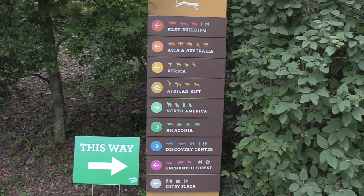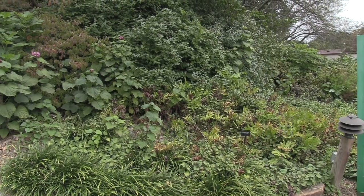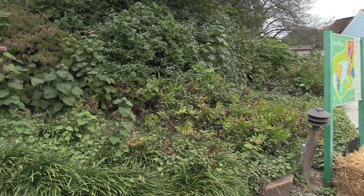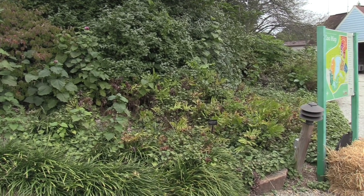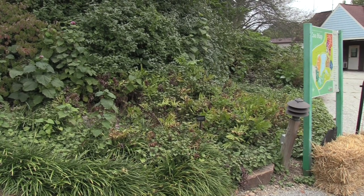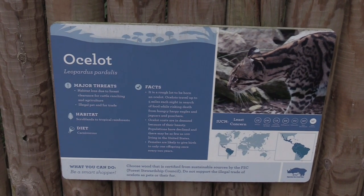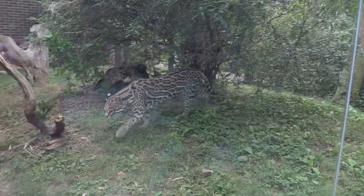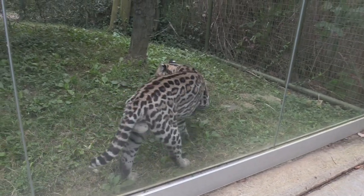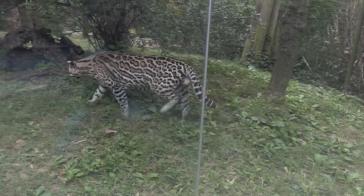Some of the gardens are starting to die off, which happens during the fall and autumn season. Winter and the end of the year are not a good time to come looking at flowers — spring would be the best time. Alright, an ocelot! We've got a good view of the ocelot. Wow, it came right up close. I love the coloring and the pattern and the fur.